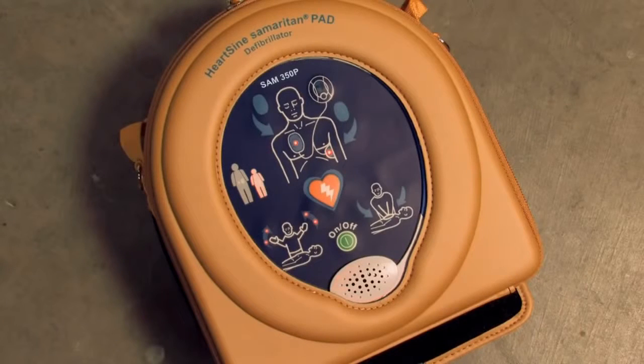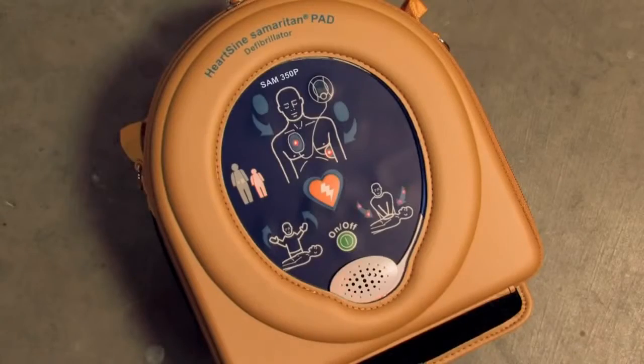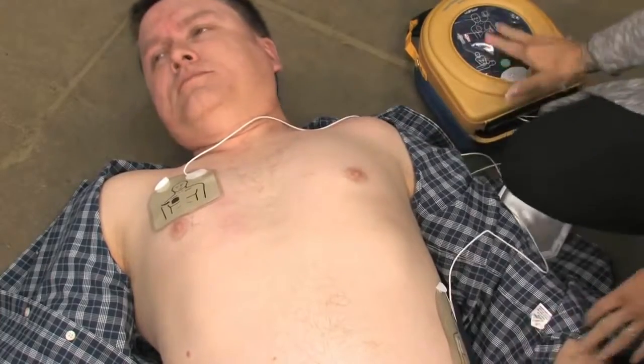Adult patient — assessing heart rhythm. Do not touch the patient. Stand clear of patient. Shock advised. Stand clear of patient. Press the orange shock button now. Shock delivered. There's no question it's a life-saving device to rely on in any situation, in any environment.